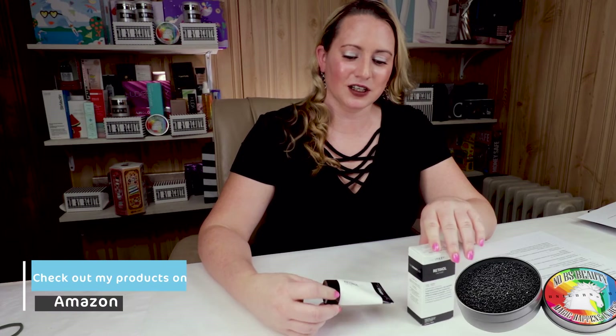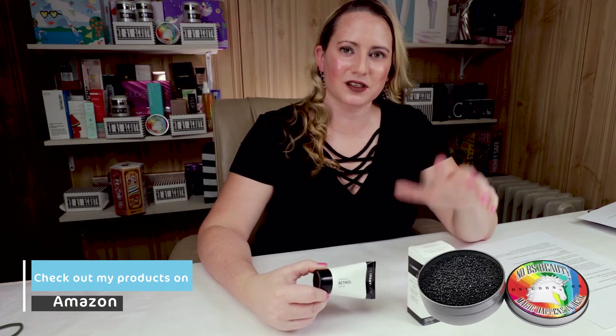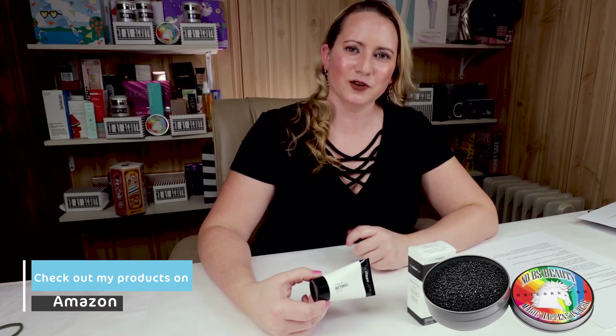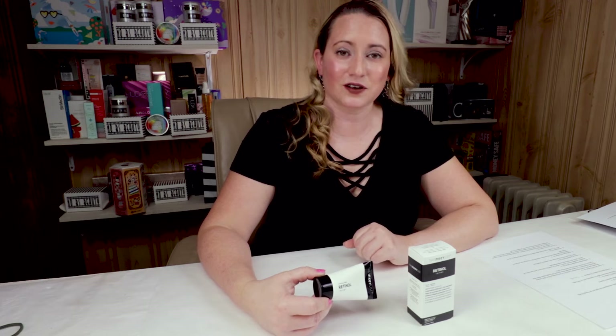My fourth criteria is the manufacturing location, and this is made in Canada, so no issues with that. Anybody starting to think of The Ordinary a little bit? They've been called quite similar to them, and a lot of their products have been called dupes to some of The Ordinary's stuff, although this one didn't ring any bells to The Ordinary for me.